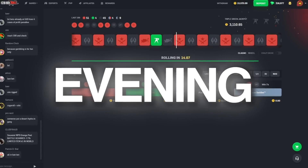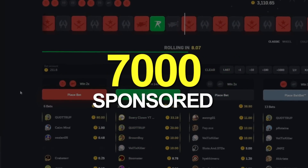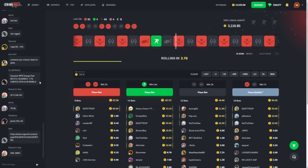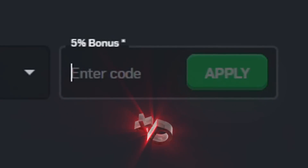Good evening fellow gamers, welcome back everybody to Cisco Rally Roll. We have a 15k balance, 7k of which is sponsored by Cisco Roll, the rest deposited by myself. Speaking of deposit bonuses, if you want an extra 5% on top of your own deposit, you can use promo code GRIM or promo code XD to get that.